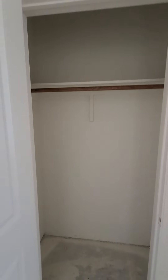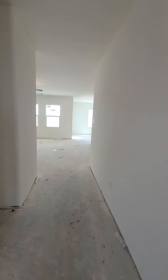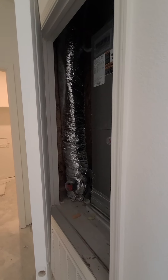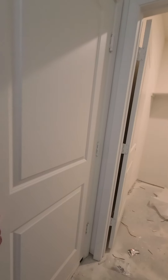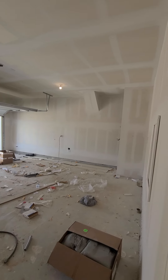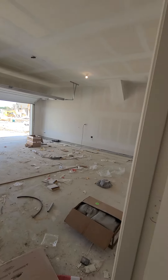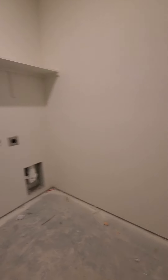Little entryway closet. We're back here in this first entryway — you come in here and you've got your door to your garage. Pretty good-sized garage. Got your own laundry room.